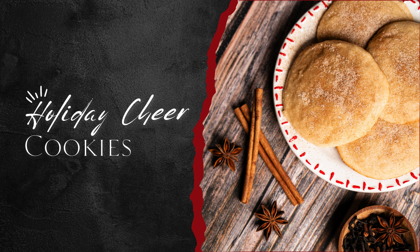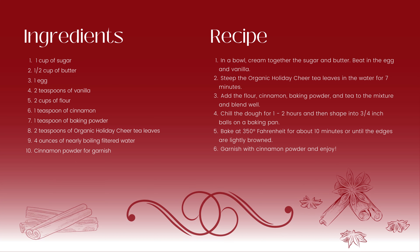Although there's all sorts of recipes you could make with organic holiday cheer, from lattes to drinking it by itself, this week we're going to make something extra special for the holidays: holiday cheer cookies.